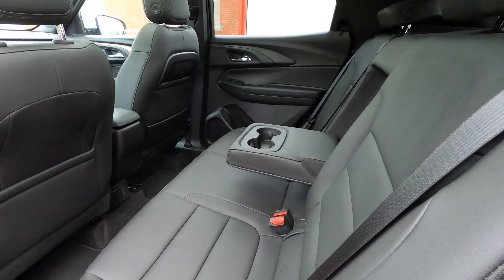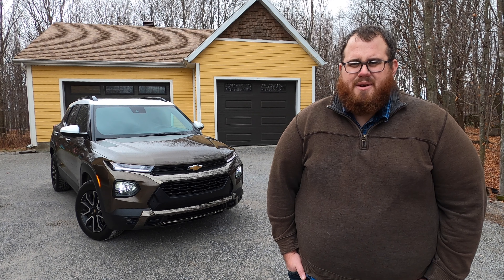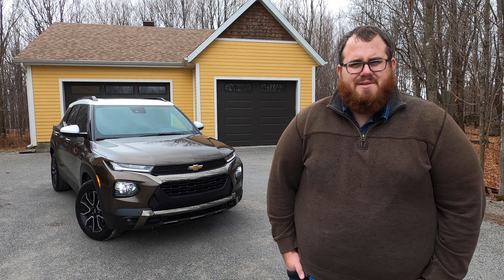But this three-cylinder engine might surprise you, as it did with me. So let's hit the road and take this 2021 Chevrolet Trailblazer Active out to see what it has to offer and whether it's worth your hard-earned $35,000 Canadian.